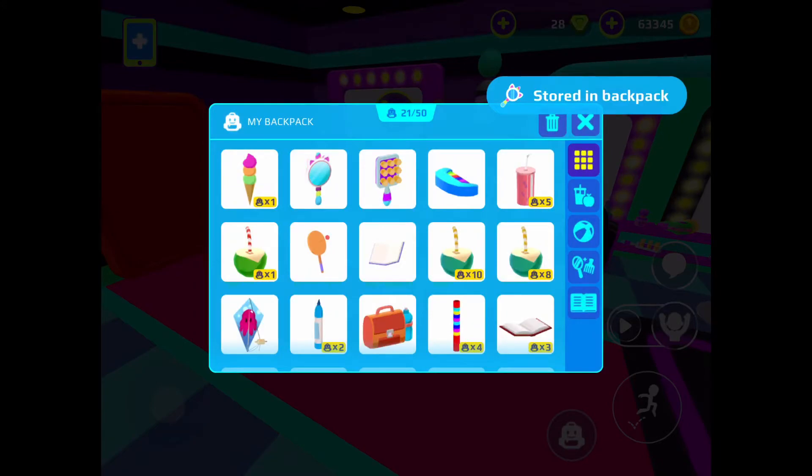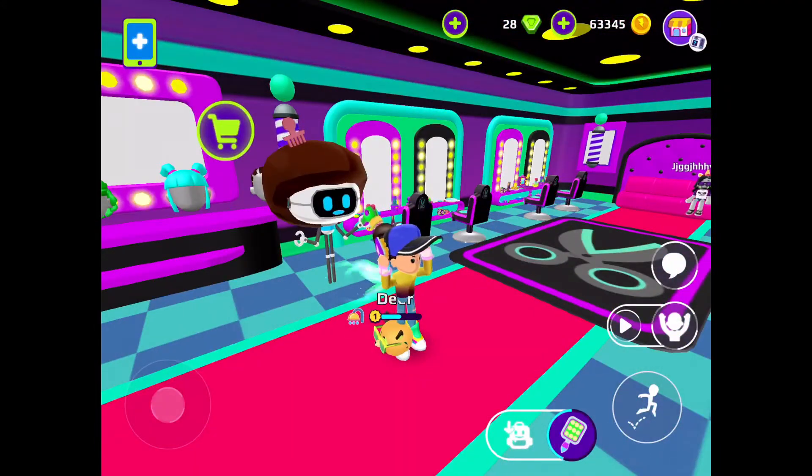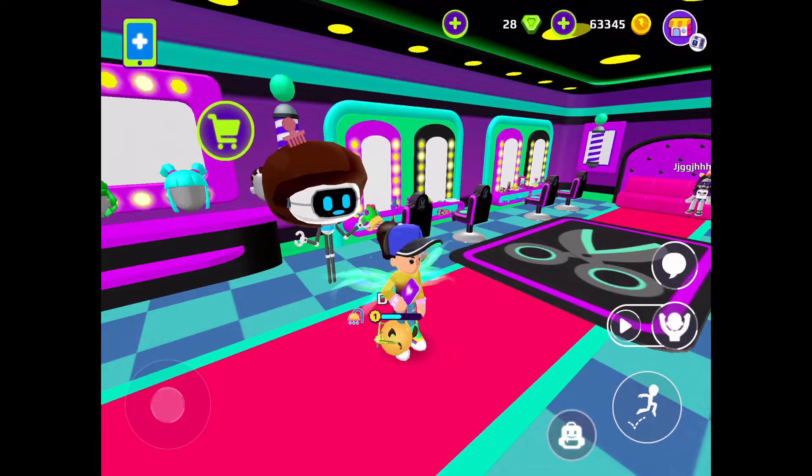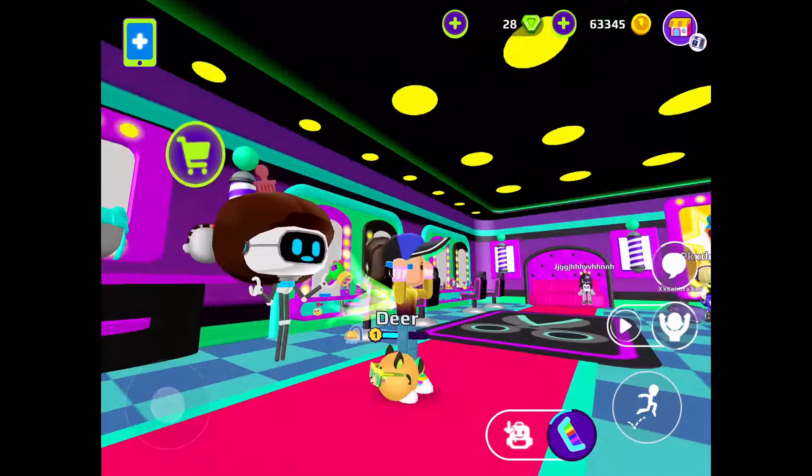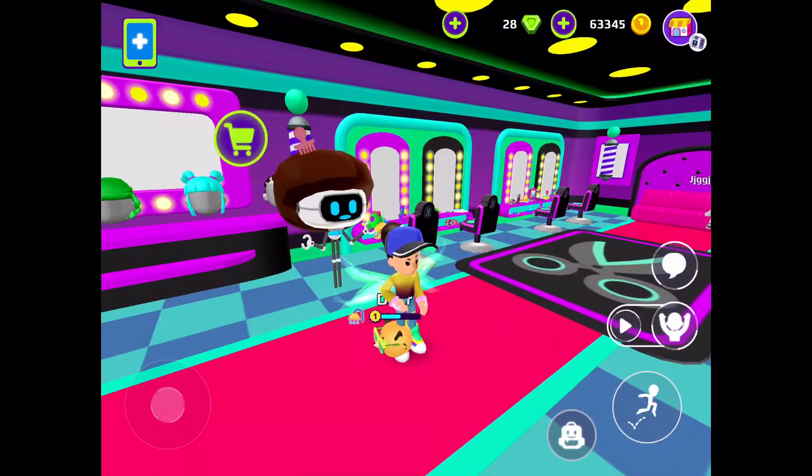Then we have the comb — I thought it would make your hair loose but it doesn't. And then we have this rainbow comb — I thought it would make your hair rainbow but it doesn't do that either.